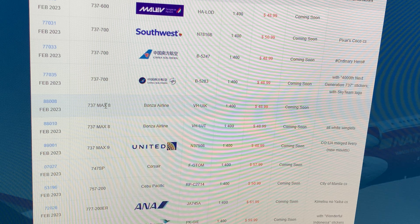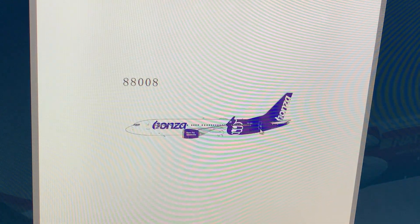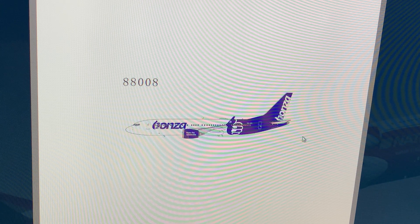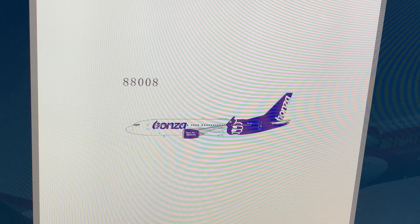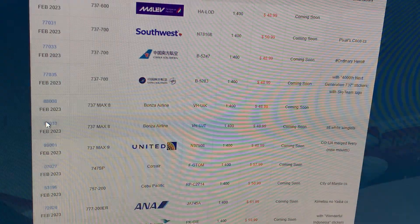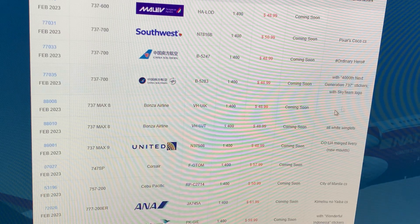Next up: Bonza Airlines 737 MAX 8, registration Victor Hotel Uniform India Kilo. It's Australian, so I won't be getting it. After that, another Bonza 737 MAX 8, registration Victor Hotel Uniform Juliet Tango, in the old white winglets variant — just a difference in the winglet on the MAX. If you guys are Australian collectors, now's your chance. NG Models always hits for you guys.